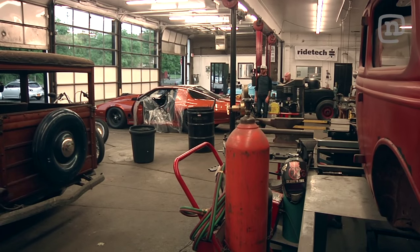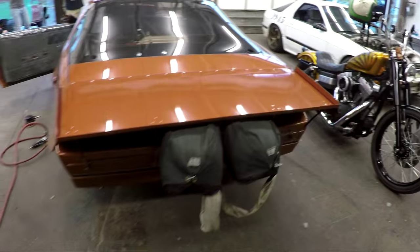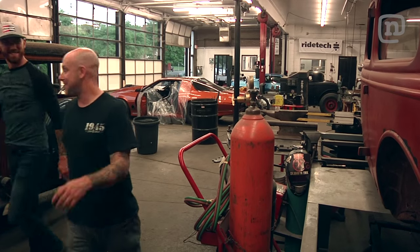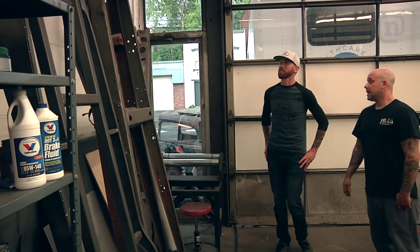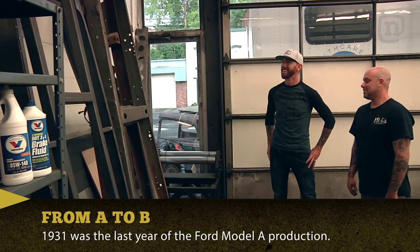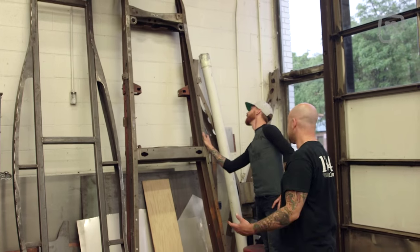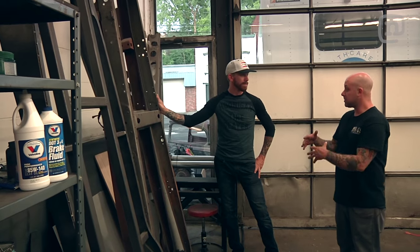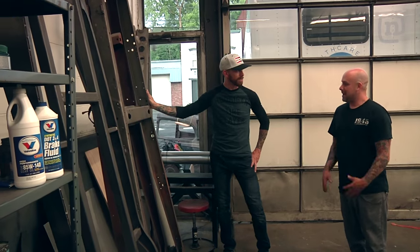I can see you guys got a lot going on in here. Yeah, there's some race car stuff — always some race car stuff, that's the fun stuff. This is like the start — these are just some Model A frames. You gotta start somewhere. These are 28 to 31 frames and you kind of start with these, then cut them all apart, do different cross members, and modify them however they need to be depending on the car.